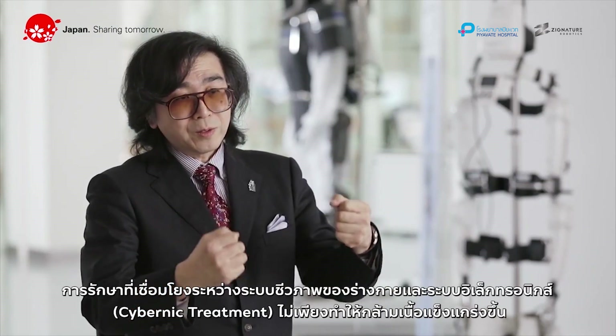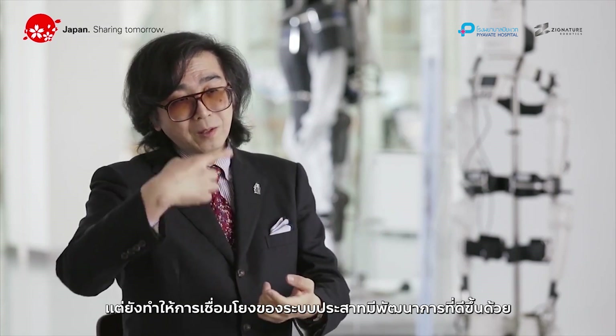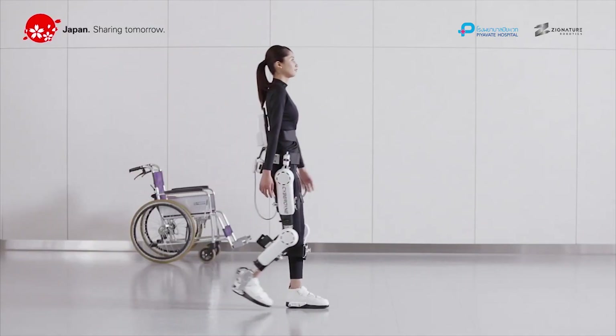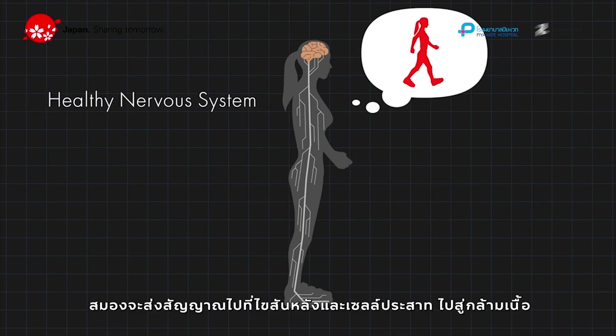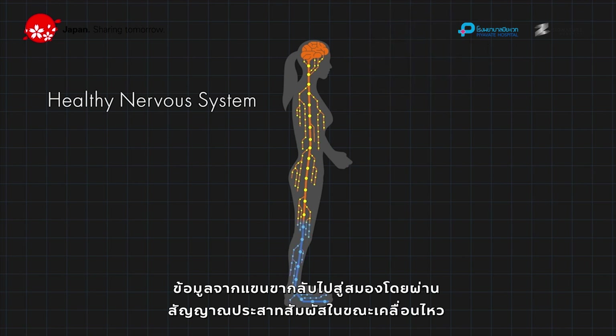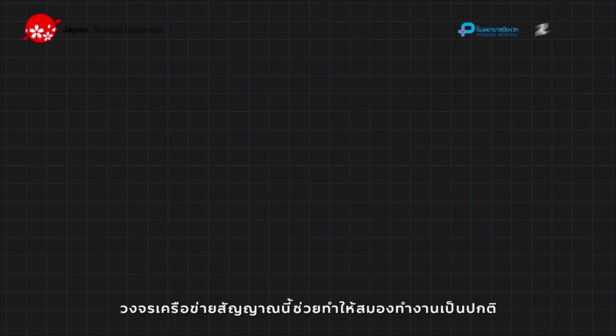Cyberdyne treatment doesn't strengthen muscles. Instead, it improves connections within the nervous system. When a person intends to move a limb, the brain sends signals through the spinal cord and the nerve cells to the muscles. Information of the limb's movement returns to the brain from the sensory signal during the motion. Such network loops of signals help maintain the brain's healthy condition.